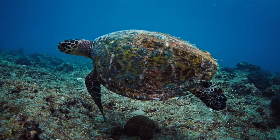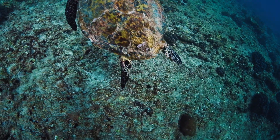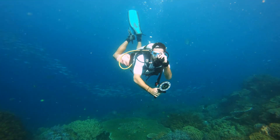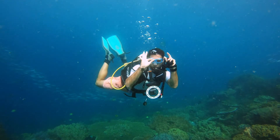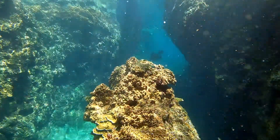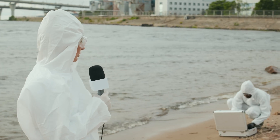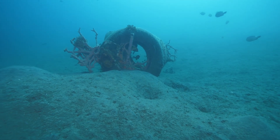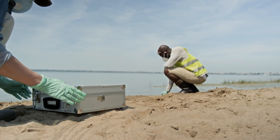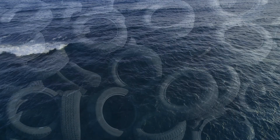Marine biologists documented the gradual exodus of sea life from the area. Fish that had once thrived around the tire structures began seeking shelter elsewhere. Diving instructors noticed fewer species during their expeditions. The vibrant underwater community that had attracted tourists from around the world was slowly disintegrating into an underwater wasteland. Environmental scientists began noticing disturbing changes in water quality around the reef. The rubber was breaking down after years in saltwater, releasing chemicals into the marine environment. What had once been hailed as an environmentally friendly solution was becoming a source of pollution.